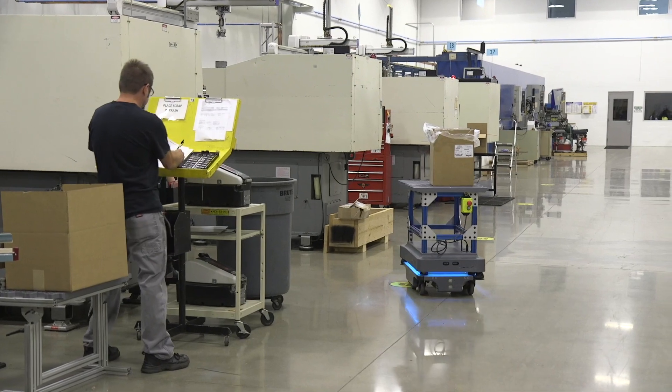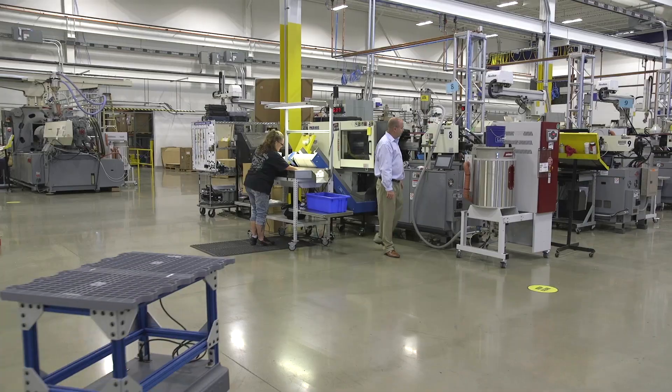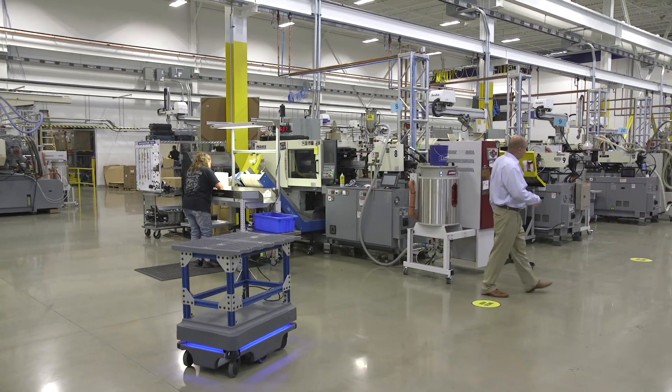Even before we finished completely moving in, my team had the mirror robot going. I had some customers come in and their reaction — they're stunned.